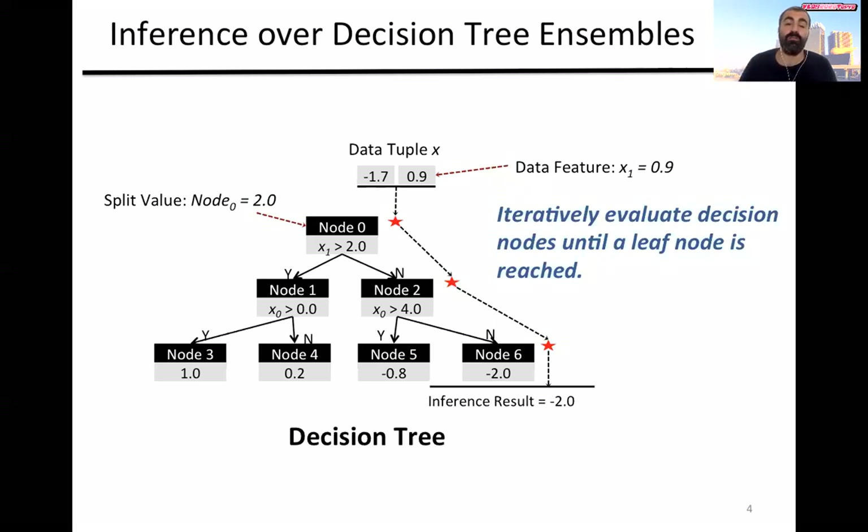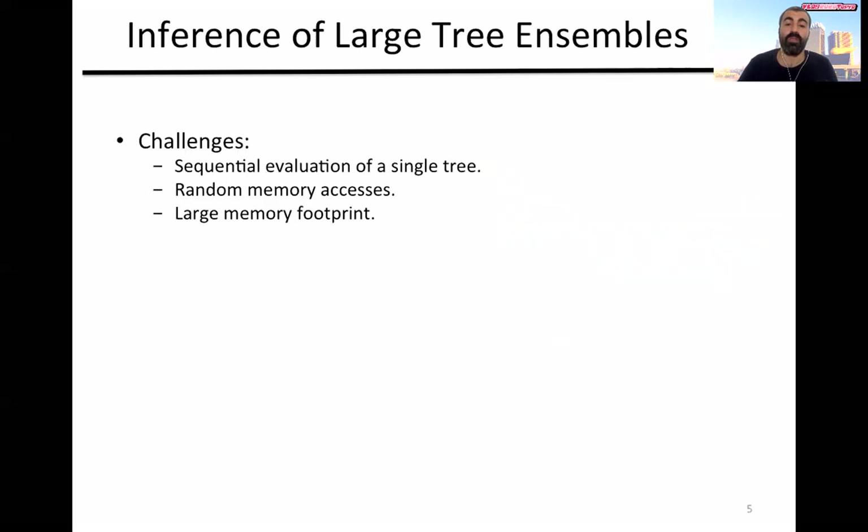In an ensemble with multiple trees, each tree is processed independently and then we sum up the results of all the individual trees. It is clear that the inference operation of a single tree is a pointer chasing problem — there is not much parallelism to exploit. The only way to speed it up is by minimizing the latency of the many random memory accesses involved.